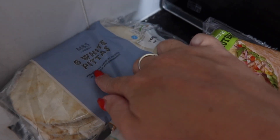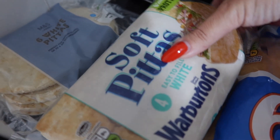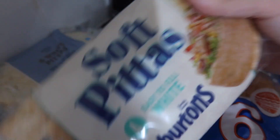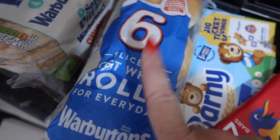So I've got pitas — pitas for cutting up and dipping in hummus. And then I got these soft easy-to-fill ones; we used to have these a lot with like tuna in them, or like bacon and egg for breakfast. I got two lots of rolls for pack lunches.